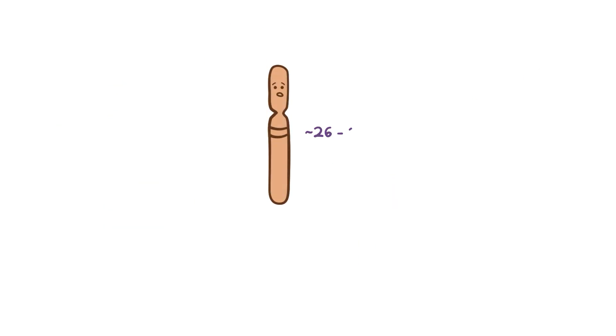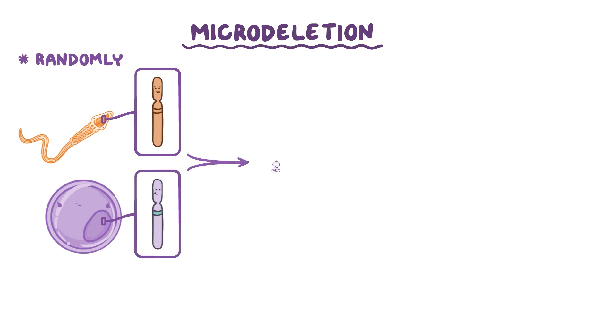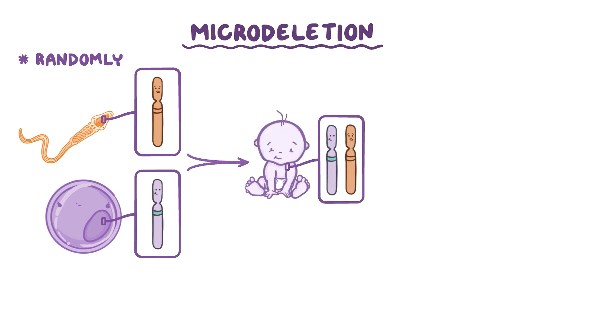In Williams Syndrome, about 26 to 28 genes, including the elastin gene ELN, on the long arm of chromosome 7 are missing, due to a microdeletion. In most cases, this occurs randomly during the formation of sex cells in one of the parents. So a sperm cell or an ovum can potentially carry this microdeletion on the long arm of its chromosome 7, and go on to fuse with another sex cell, forming a new organism that has a microdeletion.